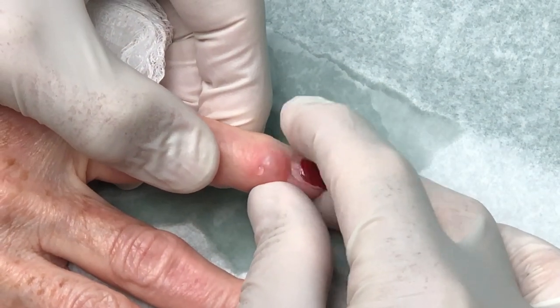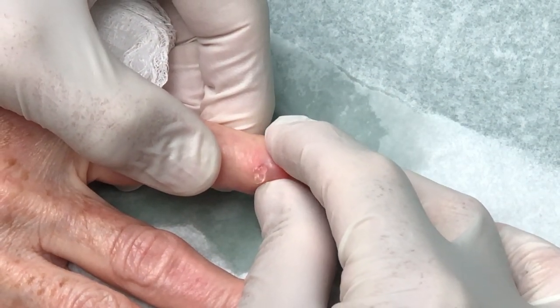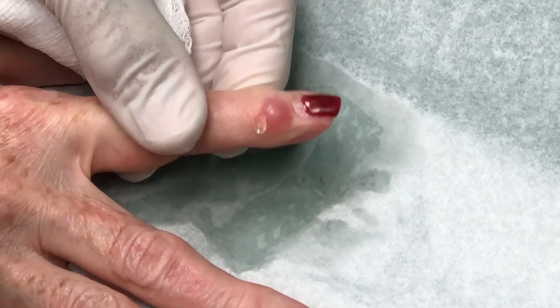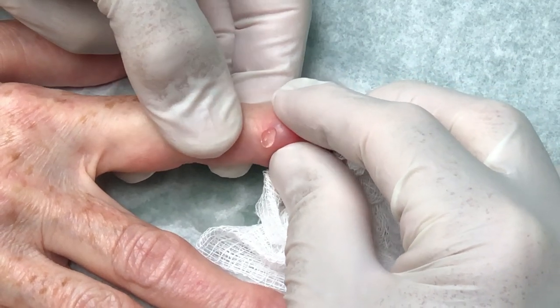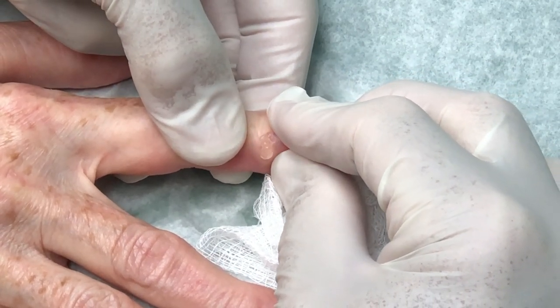Let's give it a little squeeze and see — yeah. So it's really thick. You can look right here and see how thick that is. That's why it didn't want to come out through that tiny... We just used a 23-gauge needle.